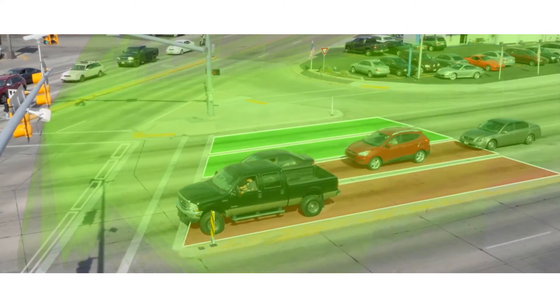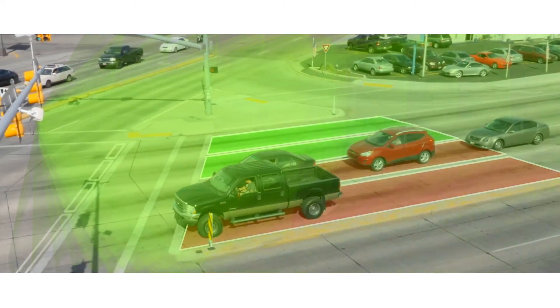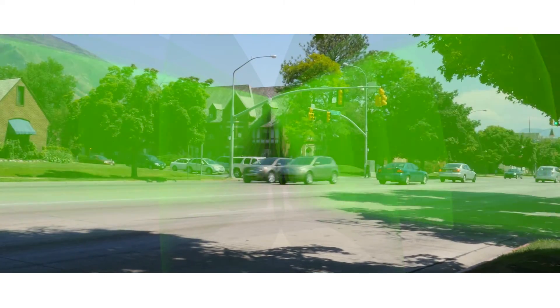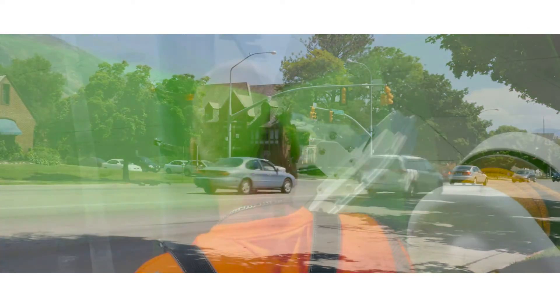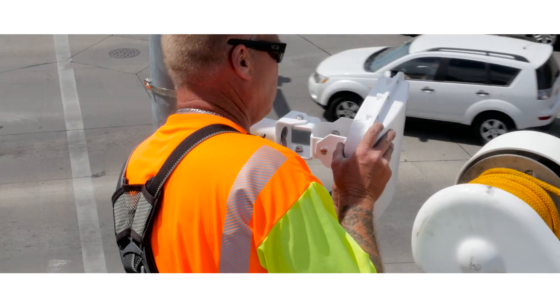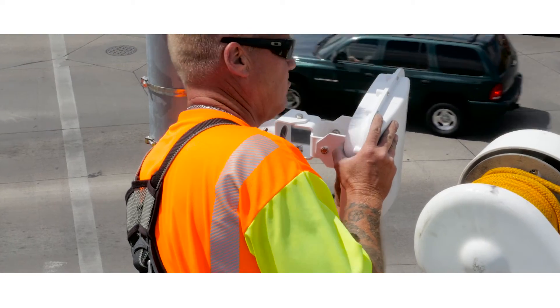With an array of 16 separate radar beams, Matrix is capable of true presence detection — the ability to see every vehicle at the stop bar, moving or stopped, in all weather and lighting conditions. Matrix is simple to install, doesn't require inconvenient lane closures, and does not place workers in harm's way.